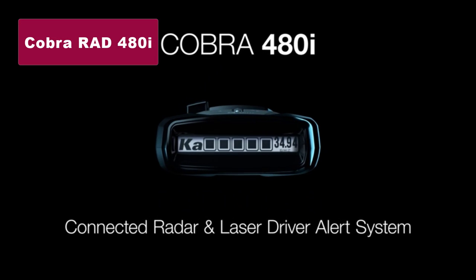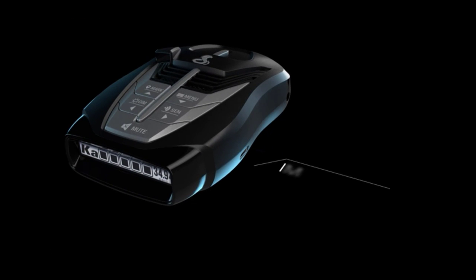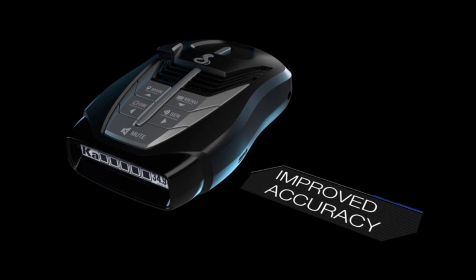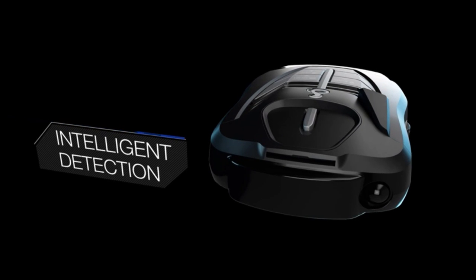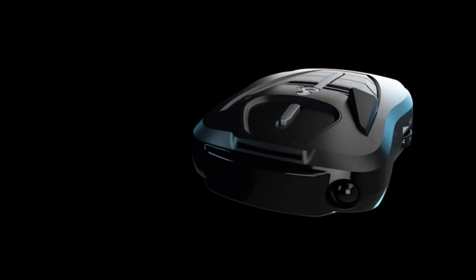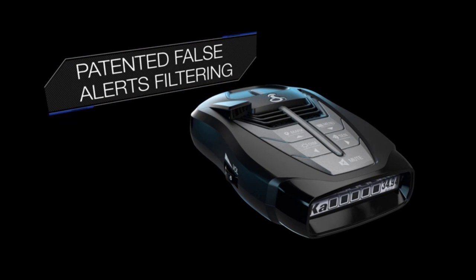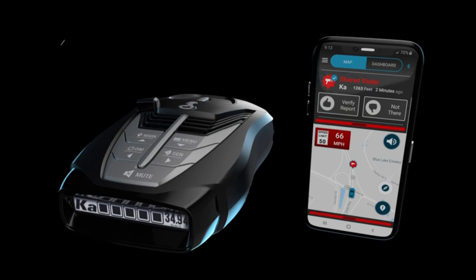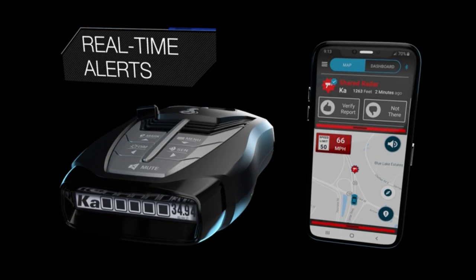Kicking off our list at number five, we have the Cobra Rad 480i laser radar detector. With its long-range detection and Bluetooth connectivity, this device offers comprehensive protection. The iRadar app keeps you informed about red lights, speed cameras, and even law enforcement activity in real time. Plus, its laser eye technology ensures front and rear detection, giving you all-around security on your adventures.